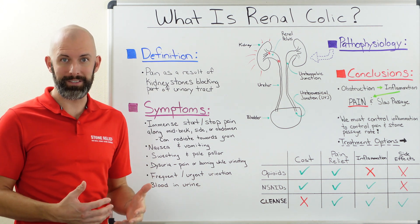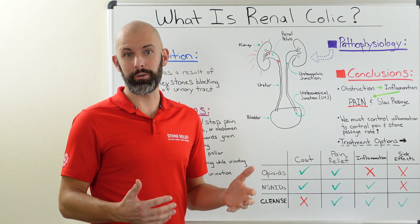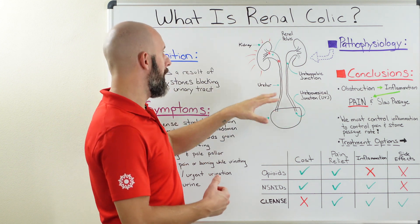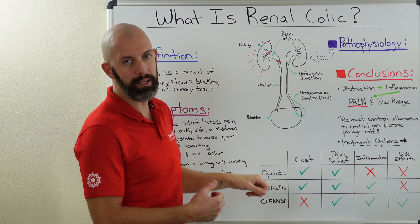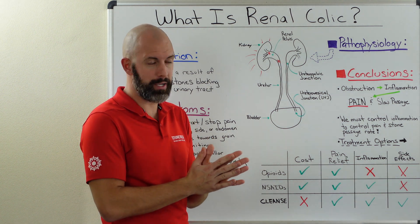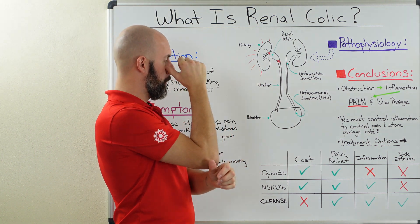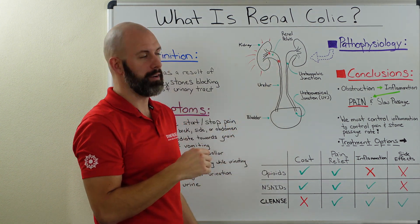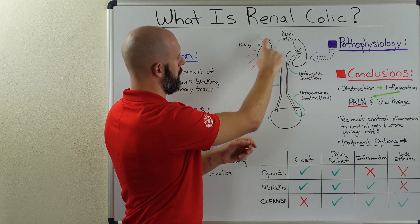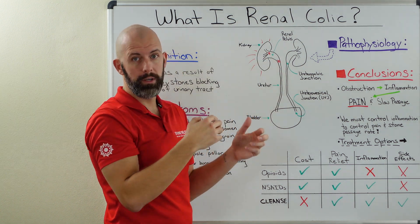So renal colic is the pain associated with kidney stones, but what is happening inside our urinary tract that leads to this intense pain response? In a crude drawing of the urinary tract, we've got the kidneys up top, the ureter, and leading down into the bladder. For today's focus on renal colic, we're going to focus on the upper end of the urinary tract. We have a kidney stone — shown by the first red asterisk — hanging out in the renal pelvis, which is the collection point for the entire kidney as urine flows down the ureter into the bladder. This is where most kidney stones form.